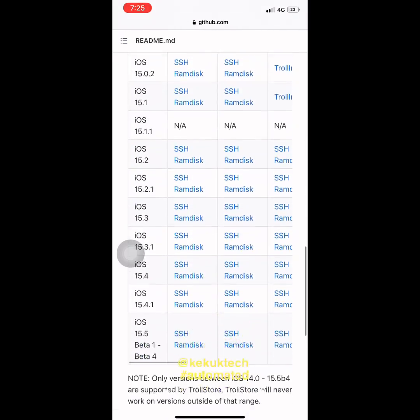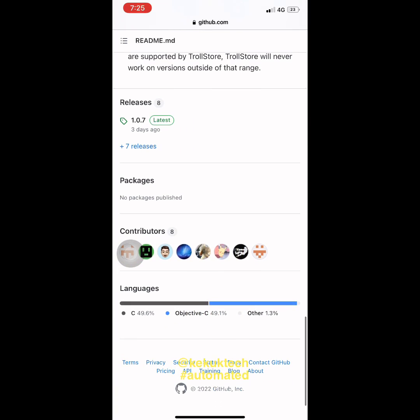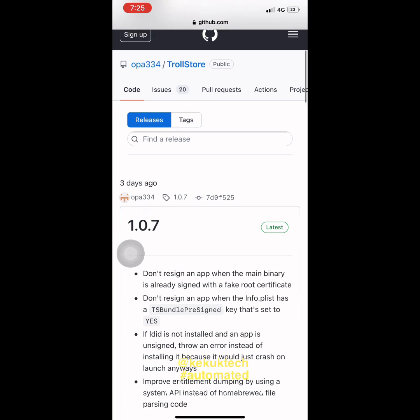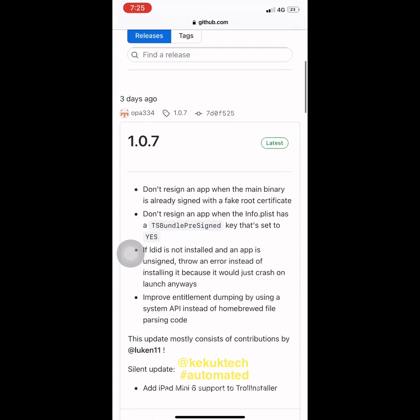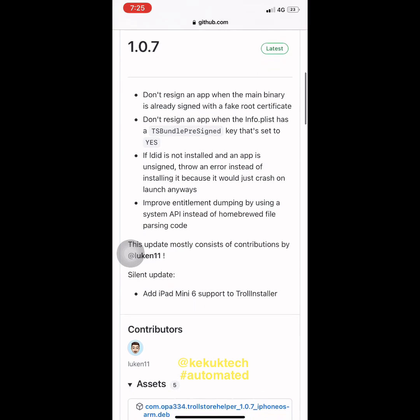According to the developer, Trollstore Helper not only makes installing Trollstore easier, but it can also be used to refresh app registrations from Trollstore as needed when they become invalid due to iOS rebuilding the icon cache.